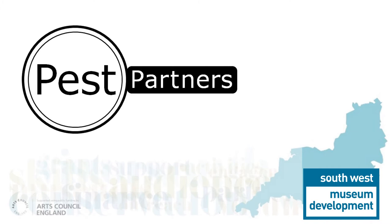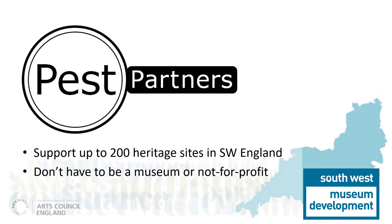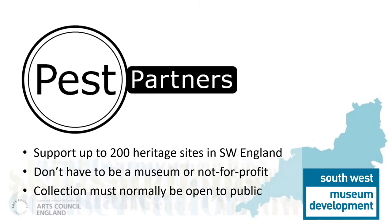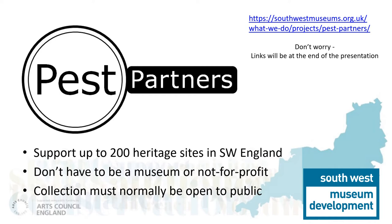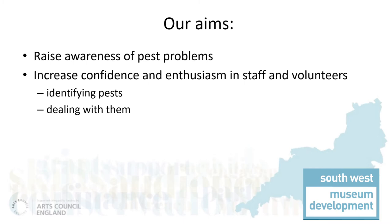And so, with huge thanks to Historic England, PestPartners began. It was designed to support up to 200 heritage sites or organisations in the region. They did not have to be a museum or even a charity or not-for-profit. As long as they held a collection that was normally accessible by the public in some way, they could take part. Our aims were simple: we wanted the organisations to be more aware of the problems of pests and become more confident in dealing with them.